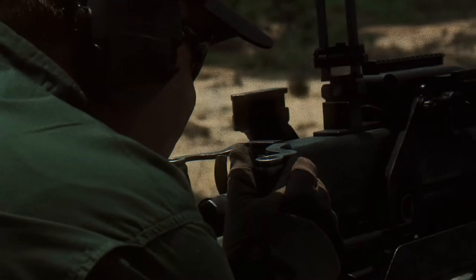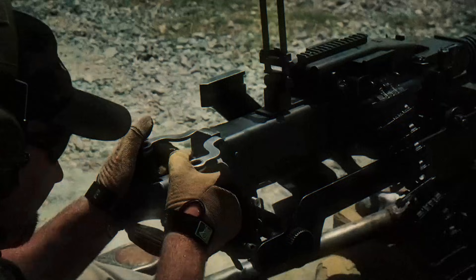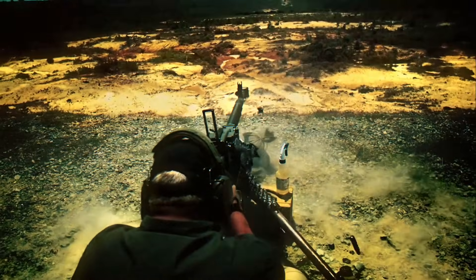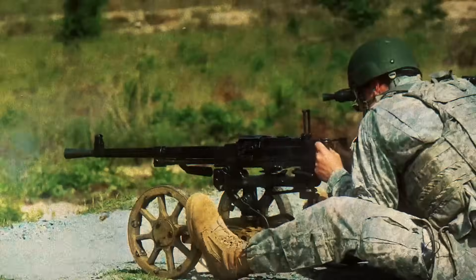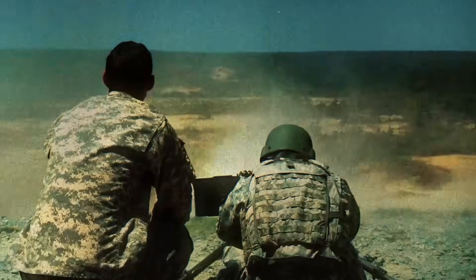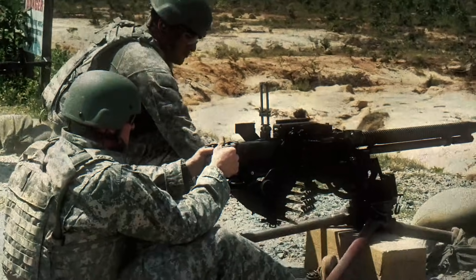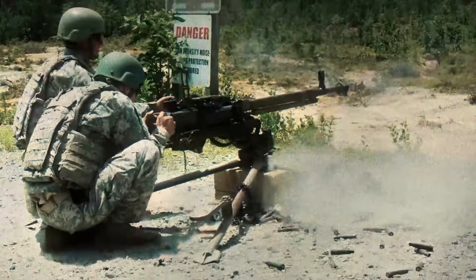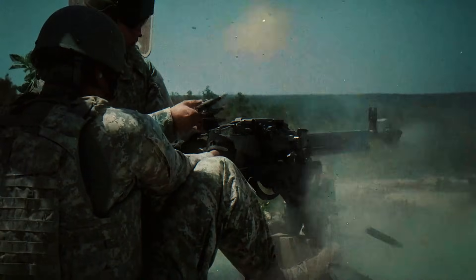The weapon became a symbol of insurgent warfare because the USSR supplied it widely. It armed forces in Angola, Egypt, Syria, Iraq, Afghanistan, and numerous liberation movements. Mounted on tripods, armored trucks, or improvised technicals, the DSHK delivered long-range stopping power that smaller weapons couldn't match. Its ruggedness allowed it to operate in deserts, mountains, and humid environments with minimal maintenance, one of the reasons it remains in service today.